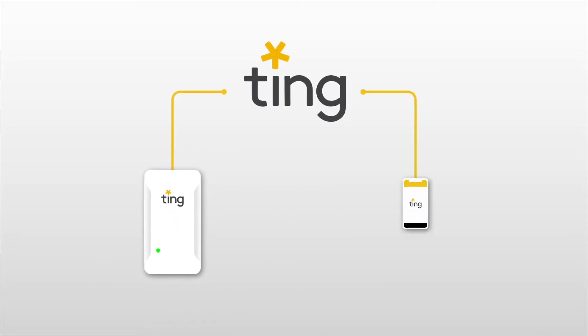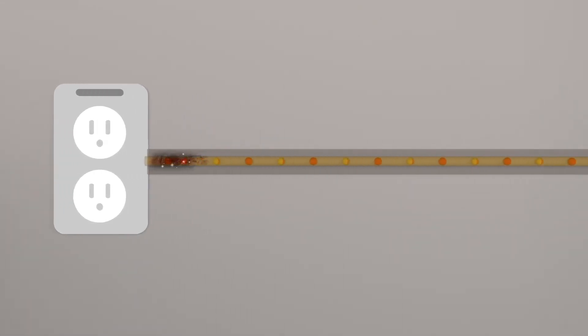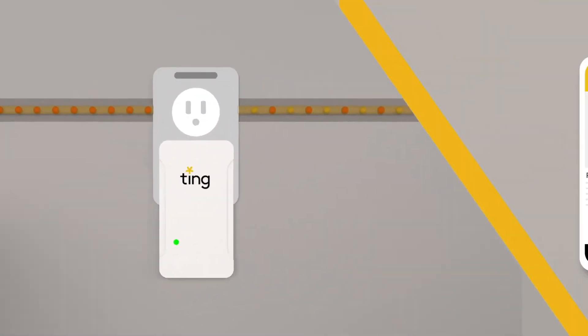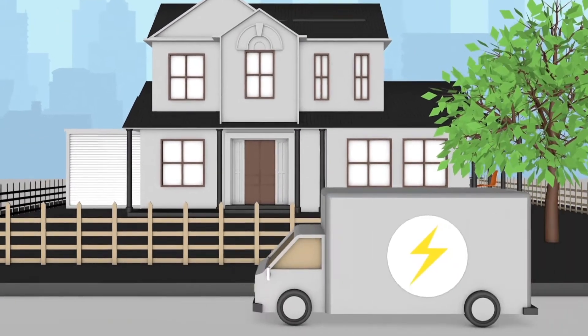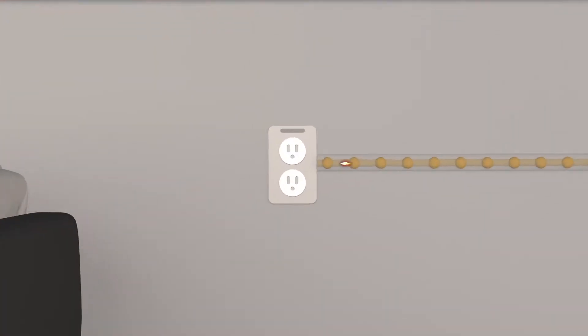Especially when it comes to detecting and preventing fires. Smart home devices like Ting detect malfunctions or possible problems in your electrical system. Ting delivers real-time notifications regarding your electrical and things connected to it. If a hazard is detected, the Ting service team will reach out to you and your local electrician to coordinate a plan, so if there's an imminent danger of fire, you'll be notified and prepared.